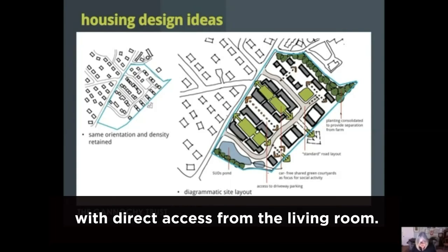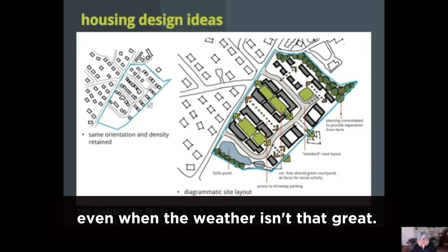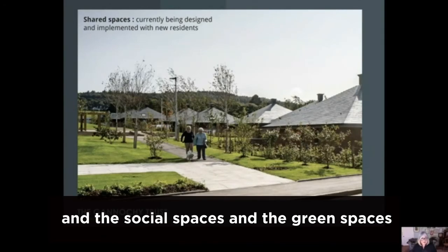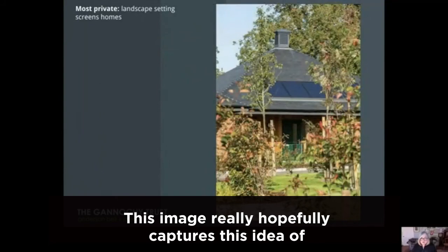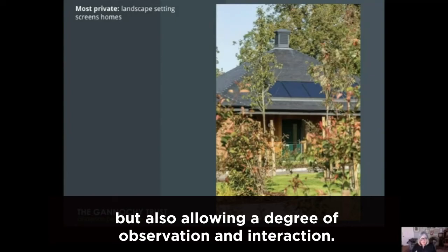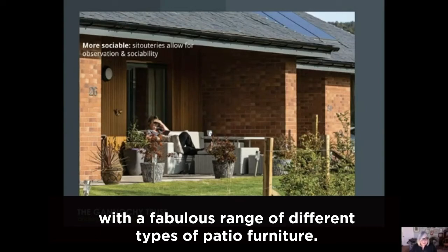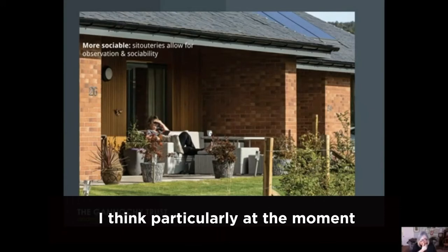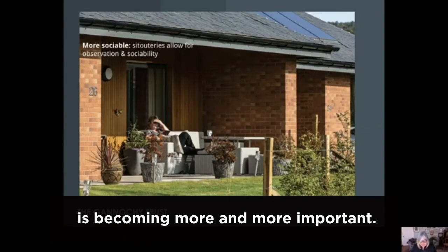Each new home also has a covered outdoor space with direct access from the living room — we've called these a citatorie. A roof provides cover so that it's possible to be comfortable sitting outside even when the weather isn't that great. Here's one of the shared spaces, which we really want to be the main pedestrian connections and social spaces, and the green spaces around them are currently under construction and being developed with input from the tenants. This image hopefully captures the idea of landscape mediating between private and more public spaces, giving a degree of privacy but also allowing observation and interaction. The residents have furnished the citatorios with a fabulous range of different types of patio furniture — everyone has really colonised these spaces and is using them very well, particularly because during the coronavirus pandemic, being outdoors and getting social contact outdoors is becoming more and more important.